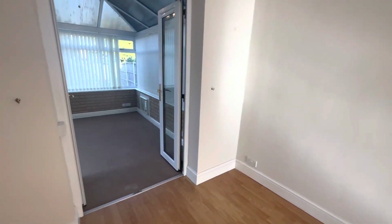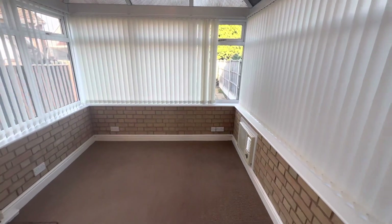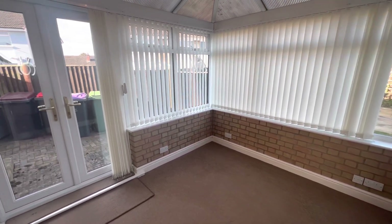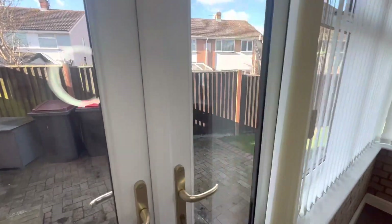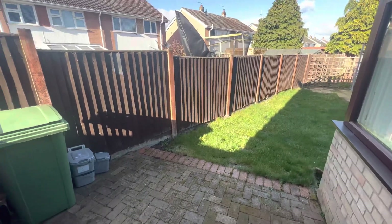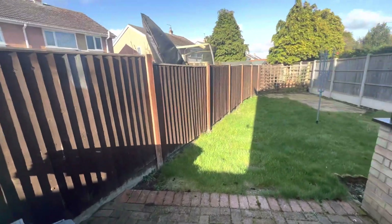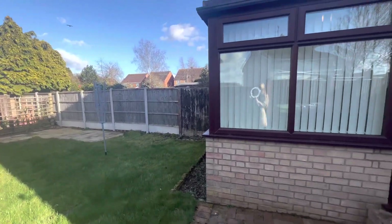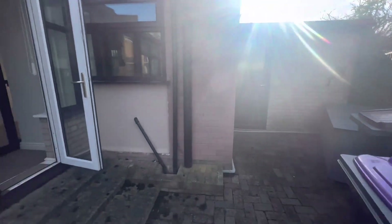From the dining room you have patio doors leading out to the conservatory, and also patio doors leading to the rear garden. The garden has a good-sized patio area, a good-sized grassed area, and then a further patio area at the bottom of the garden as well. There is also a door here leading to the garage.